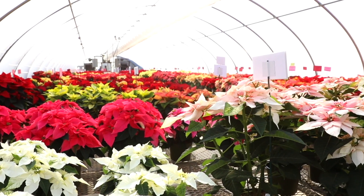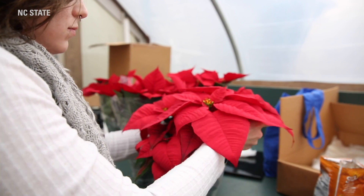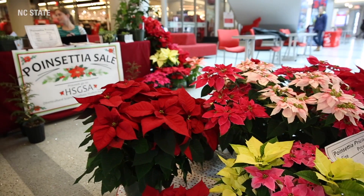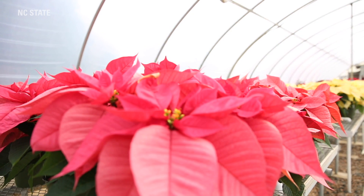It takes a lot of work to produce a poinsettia. Of course the graduate students help out. Over the years we've had graduate students working on poinsettia projects, and we also hire undergraduates at various times to help us with the projects.